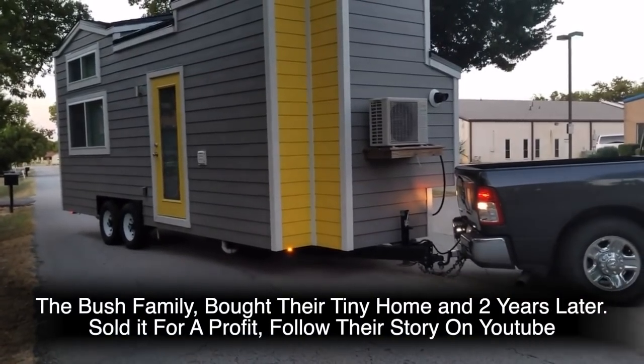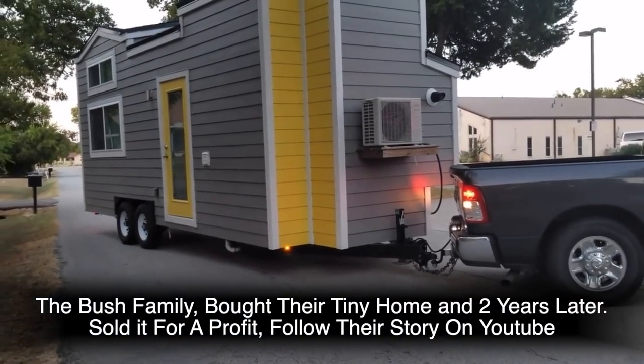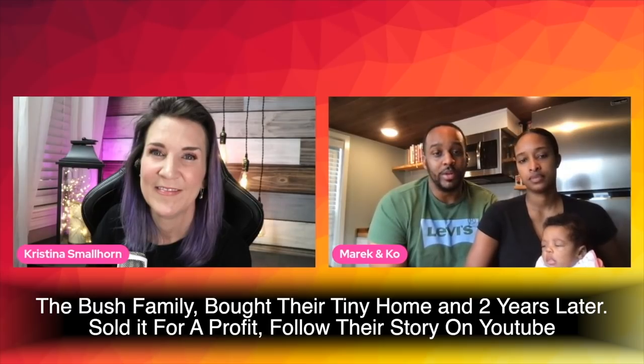With tiny homes, they generally depreciate — in most cases they're going to go down the minute you roll them off the lot. But like I mentioned in a previous video, when I talked to a young couple who had their tiny home for several years, they actually did make a profit on their tiny home.